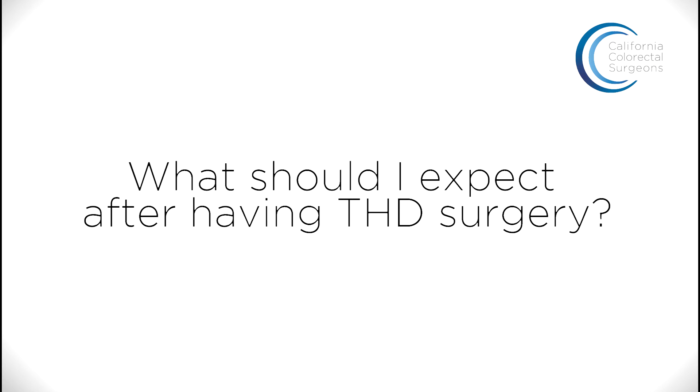THD is an effective surgical option for patients who have failed office management of their hemorrhoids. If the symptoms from your hemorrhoids are severely impacting your quality of life, THD is a very well-tolerated surgical procedure that can dramatically improve your hemorrhoidal symptoms. I've been very favorably impressed with patients' recovery after having had THD.